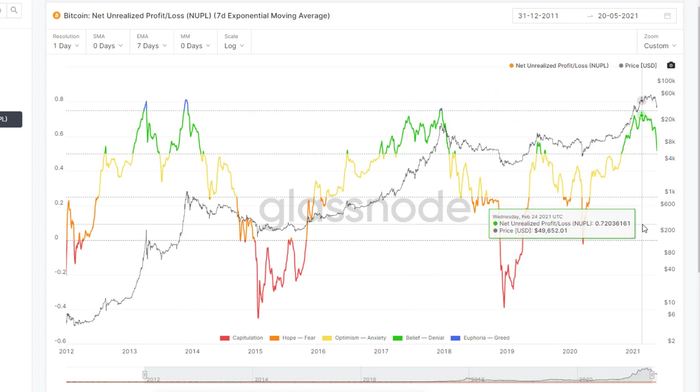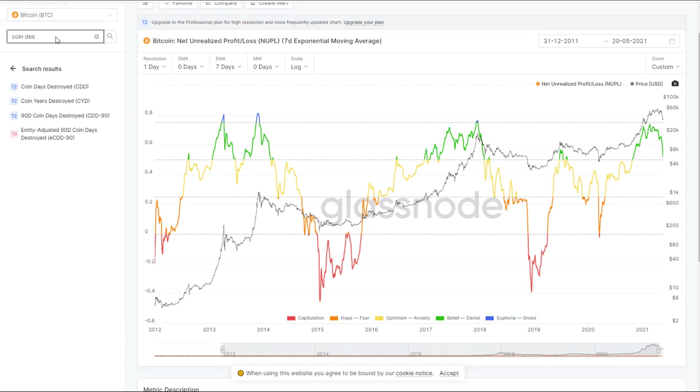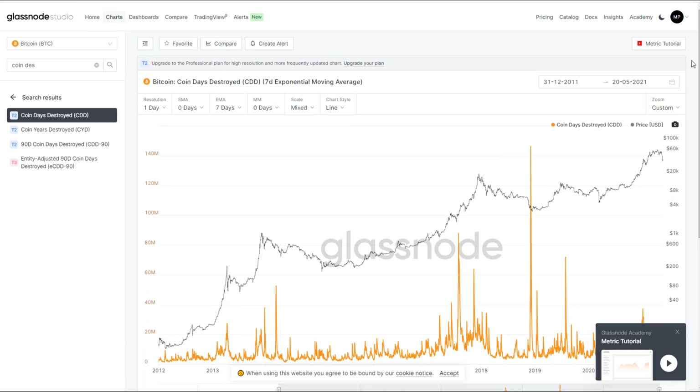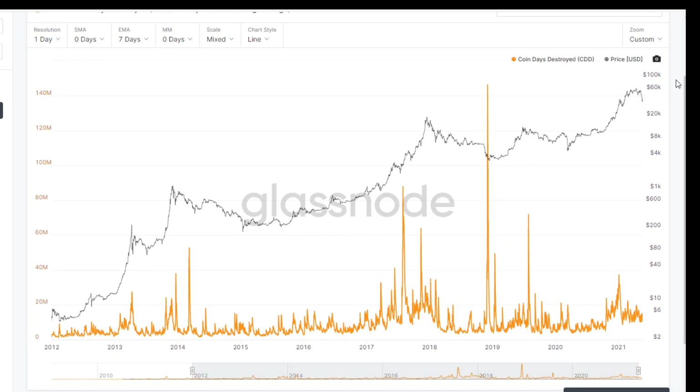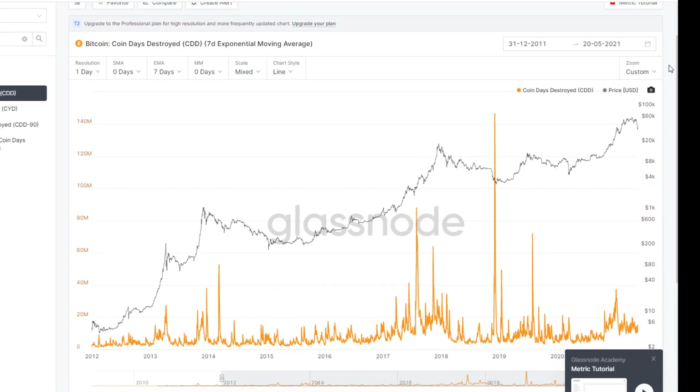The last one I'm going to look at is Coin Days Destroyed. This is the seven-day moving average from 2012 to 2021. What this means is: one coin day destroyed is if I buy Bitcoin today and sell it tomorrow — I held it for one day, so that's one coin day destroyed. If I hold one Bitcoin in my wallet for 365 days and then sell, that's 365 days destroyed. Where you see huge peaks, that means Bitcoin that has been held for a very long time is being sold.